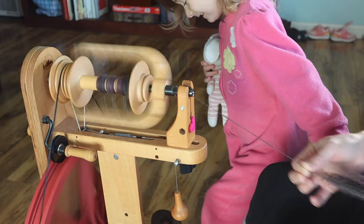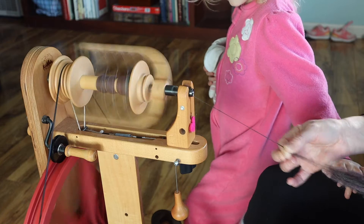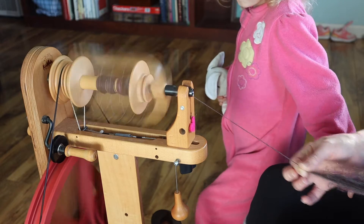Sometimes you have to change feet. Yeah, sometimes you have to change feet. You have to go and get tired sometimes. Yeah, I get that.